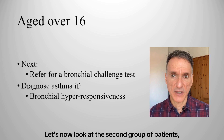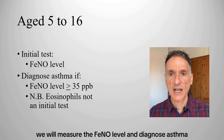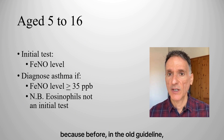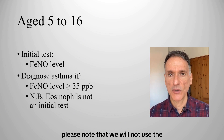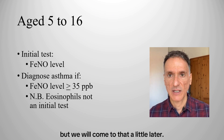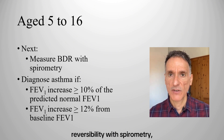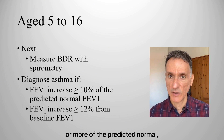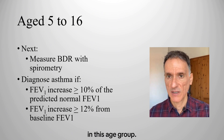For those aged 5 to 16, the initial test is to measure the FeNO level, and we diagnose asthma if the FeNO level is 35 parts per billion or more. This is a change in practice because previously FeNO testing was not recommended as an initial test in this age group. We will not use the eosinophil count as an initial test, though it can play a part at a later stage. If the FeNO level is not raised or testing is not available, we will measure bronchodilator reversibility with spirometry and diagnose asthma if the FEV1 increase is 10% or more of the predicted normal or 12% or more from baseline FEV1. Note that the 200 ml threshold does not apply in this age group.